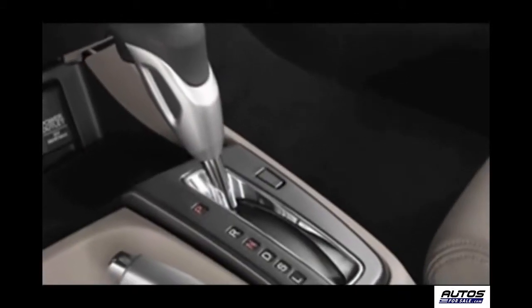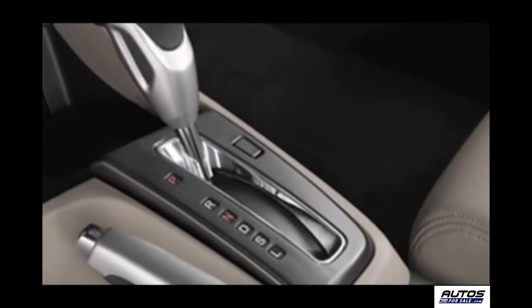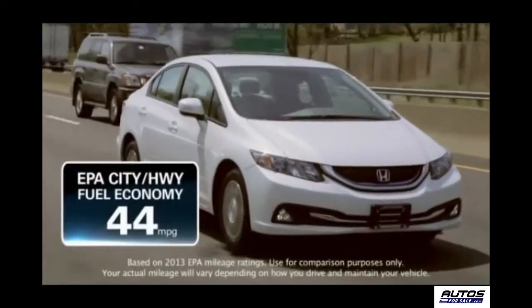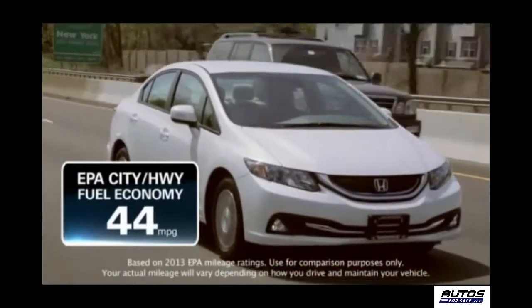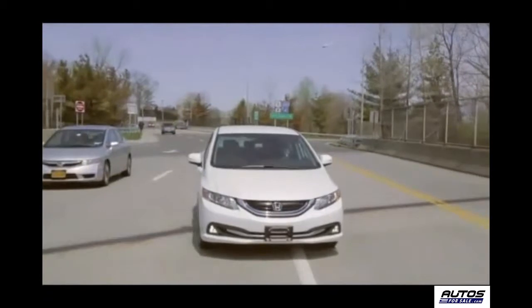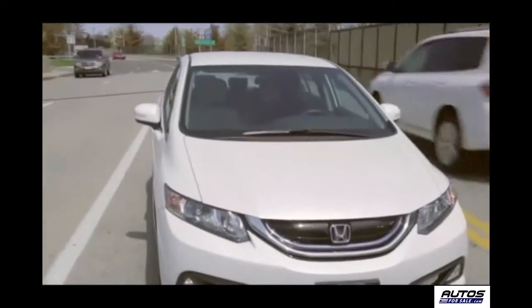For ultra-smooth shifting, Honda's continuously variable transmission is standard equipment. The Civic Hybrid has an EPA estimated fuel economy of 44 miles per gallon for both city and highway driving. And that's a true testament to the value of a hybrid drivetrain, that it gets the same fuel economy around town as it does on the interstate.